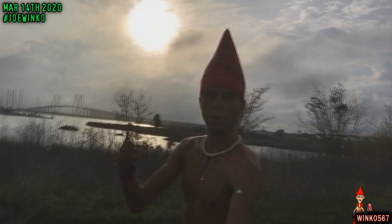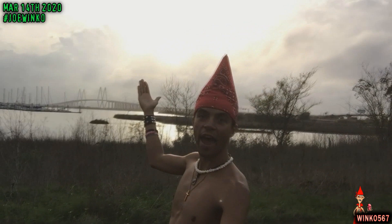What's up people, Joe Winko here, your favorite Hawaiian guy. Right now I am standing right in front of Bayland Park in Baytown, Texas, as you can see it right behind me. But what I really wanted to feature in this video is this beautiful bridge right behind me, and this bridge is called the Fred Hartman Bridge.